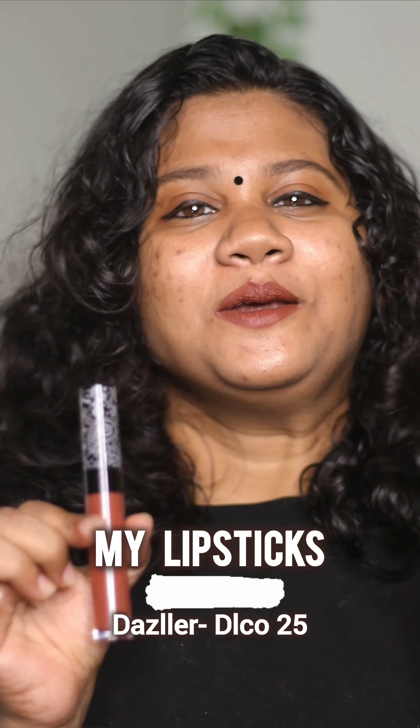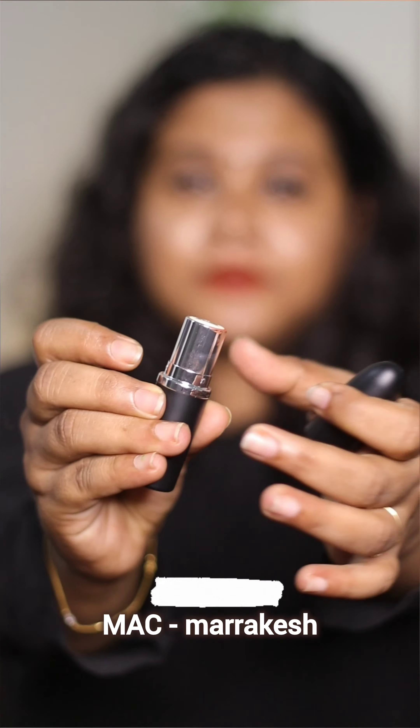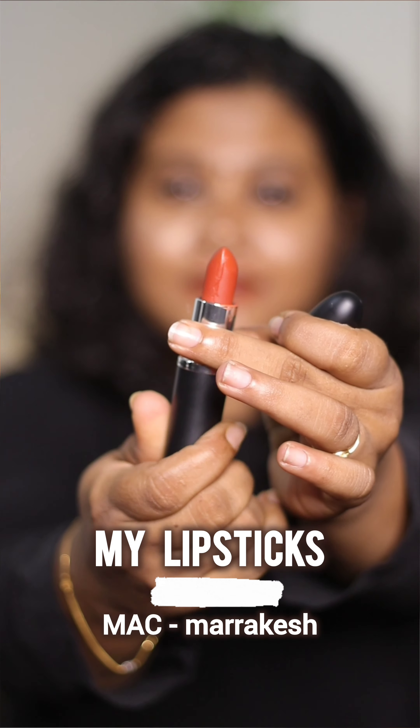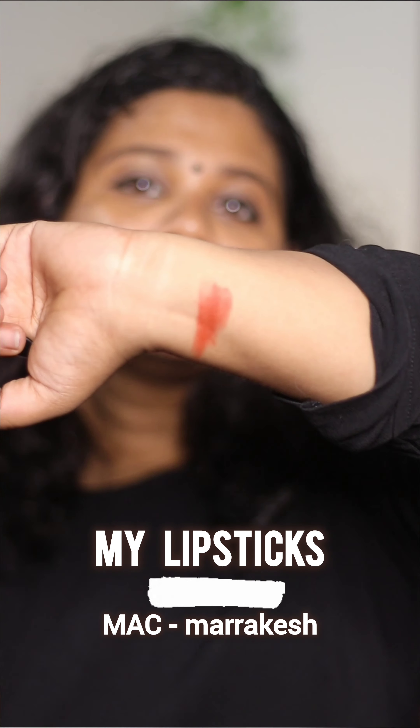I am going to show you a beautiful light on my makeup. I also have a lot of lipstick on my makeup. Like that, I am going to show you a little bit.